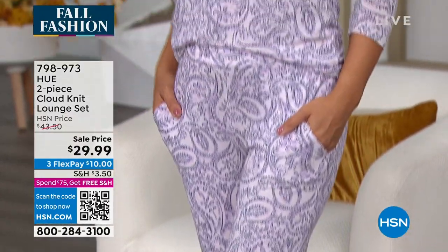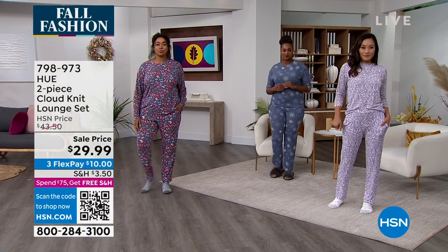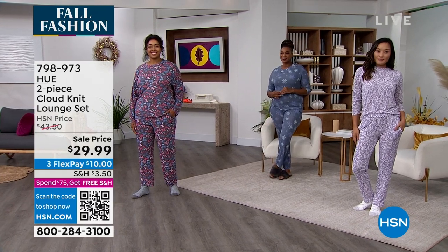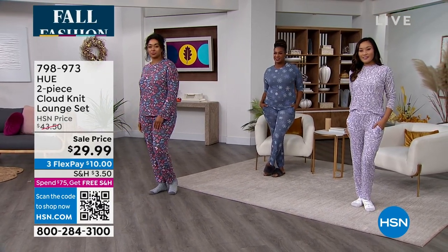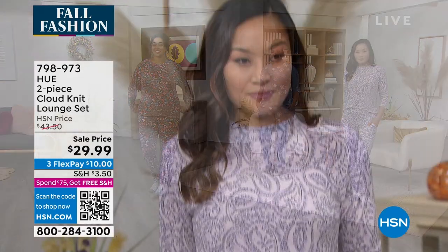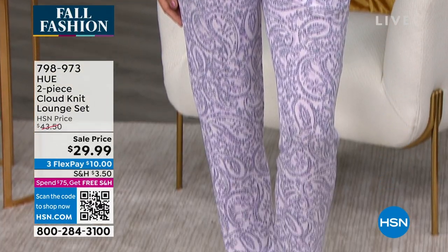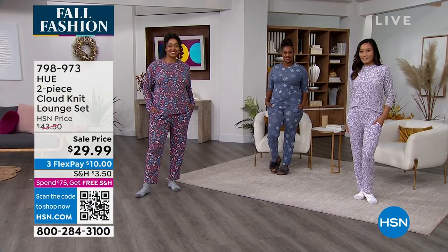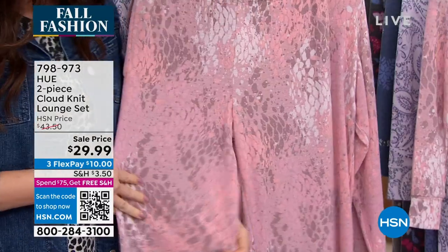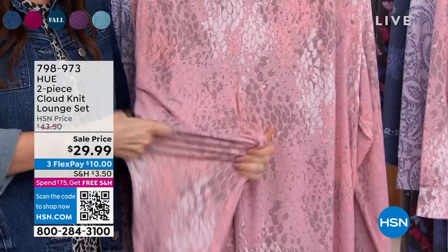Paulina is in the extra small. These are a straight leg — if you wanted it really loose you could size up, but you don't need to. I'm between an extra small and a small: the extra small fits me a little more fitted, the small fits me just a little looser but not baggy or frumpy. Both still fit really nicely.